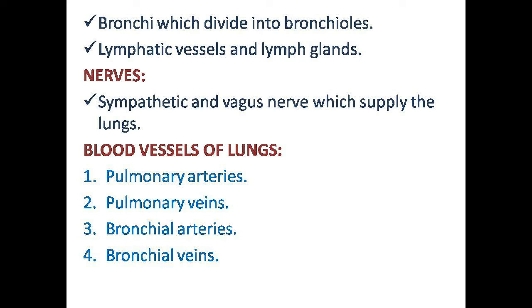The root of the lungs includes: pulmonary arteries, pulmonary veins, bronchial arteries, bronchial veins, bronchi, lymphatic vessels, and nerves.